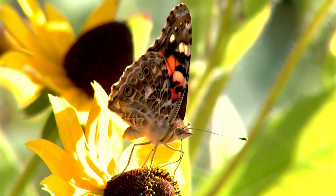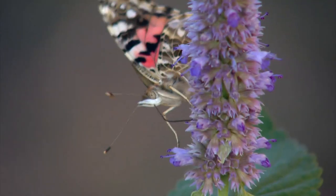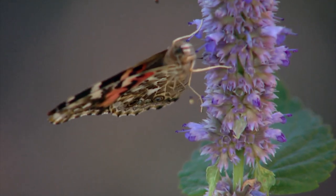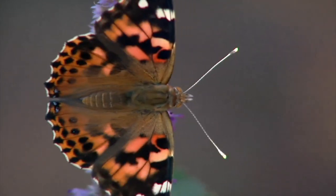The butterflies are landing on flowers because they need the sugar and nutrients the flowers provide. Butterflies are unique in that they taste with their feet. They have long tongues called a proboscis, which they use to get the nectar from a wide range of flowers.